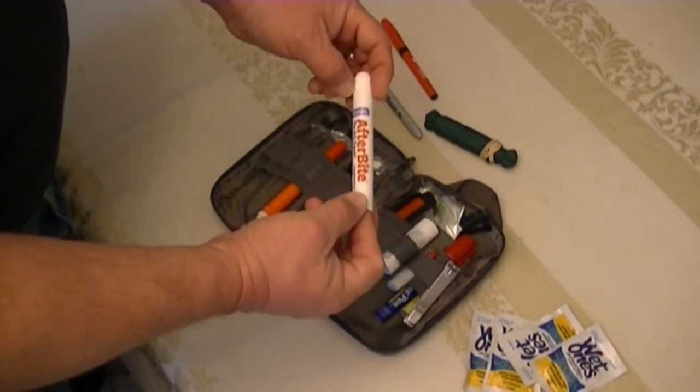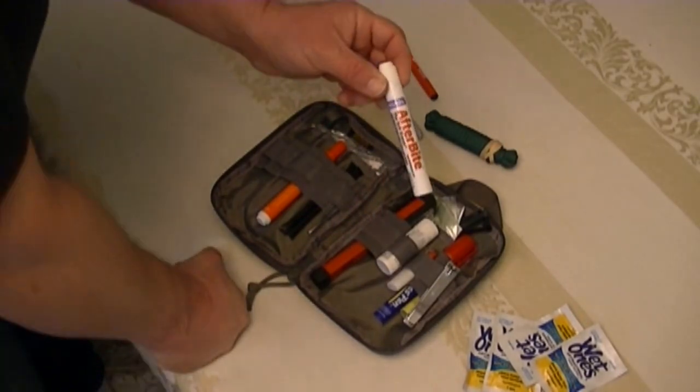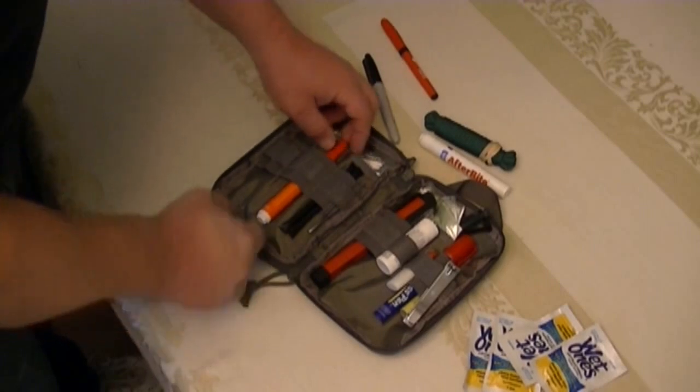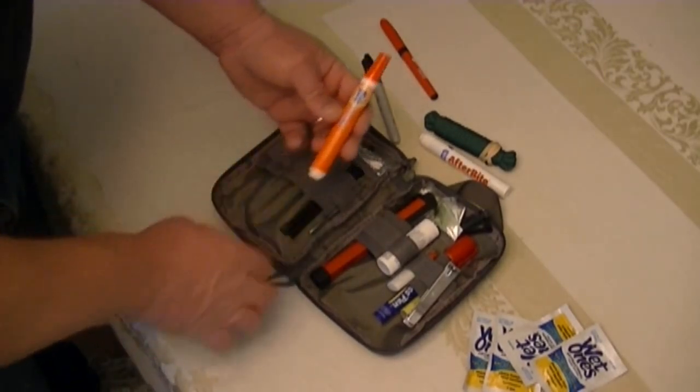I've got a Sharpie — gotta have a Sharpie — a spare pen, and AfterBite. If you've ever been bitten by something that swelled up and hurt, you need to have this. If you're doing any outdoor stuff, this is great stuff to have on hand, and having the bag to keep everything together helps a lot.